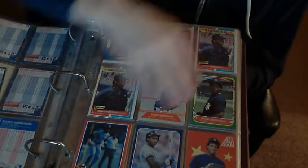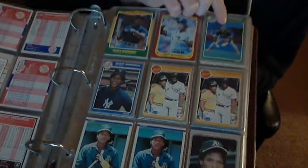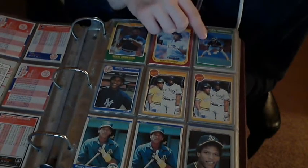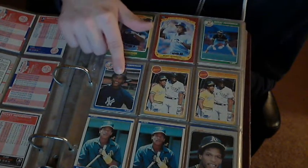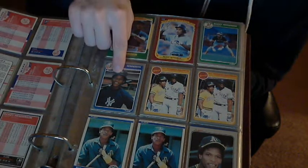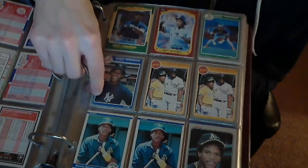Fleer '86 traded set. Fleer '86. Regular Fleer '86 — I like this card a lot, it's green and green. That might be Fleer '86 traded set. These are both Fleer '86, but one's Yankees and one's A's, so one's a traded set and one isn't.